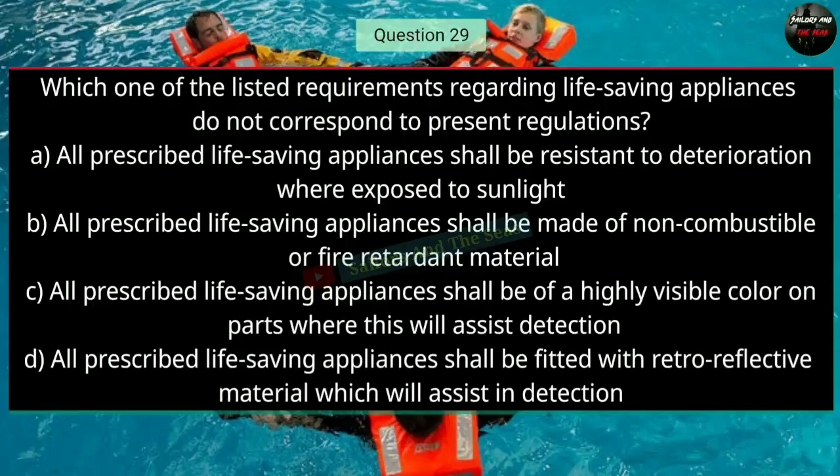Question number twenty-nine: Which one of the listed requirements regarding life saving appliances does not correspond to present regulations? The right answer is B — all prescribed life saving appliances shall be made of non-combustible or fire-retardant material.